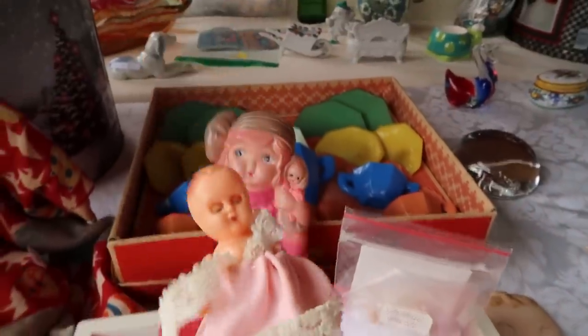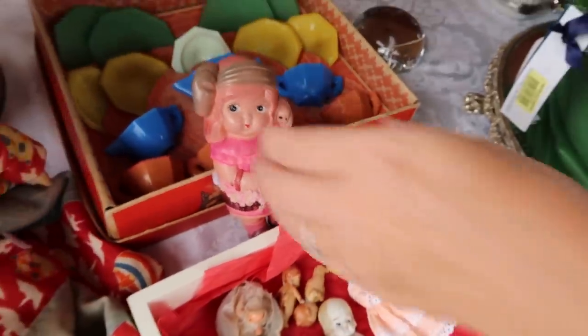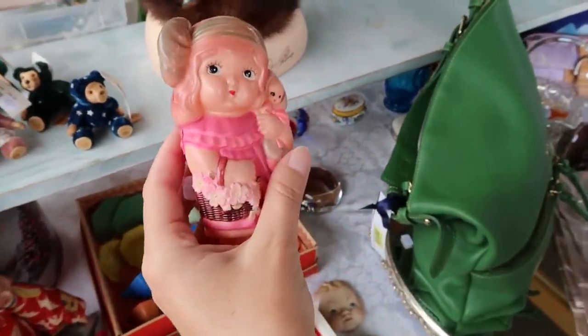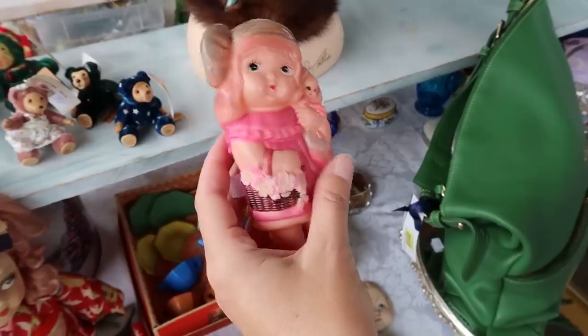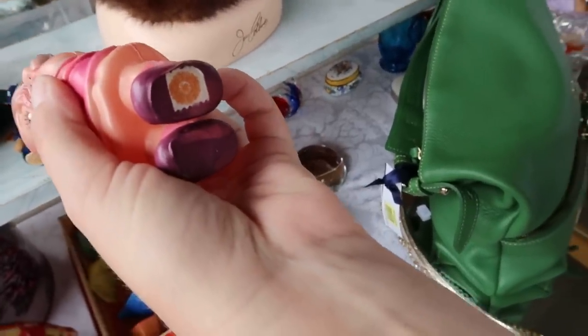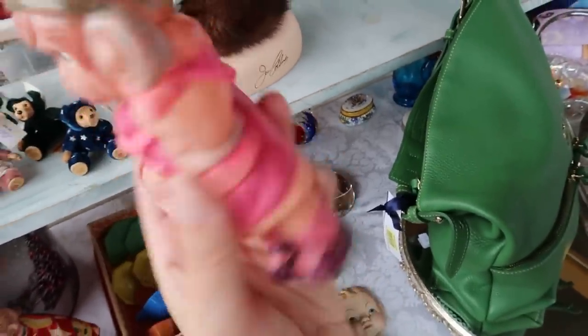There she is — ready for the night! That is cute. It's very light plastic, maybe celluloid. There's a Japan-looking sticker on it. $15.